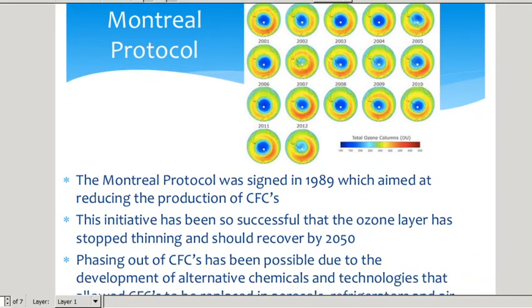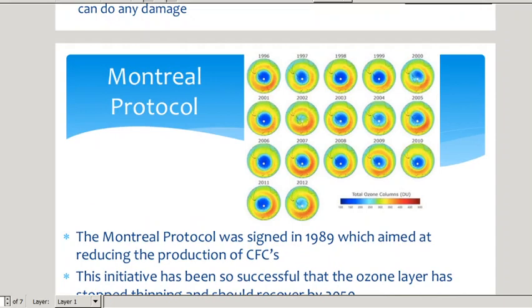The Montreal Protocol was signed in 1989 and was aimed at reducing the production of chlorofluorocarbons. It has been so successful that we stopped the thinning of the ozone layer, and it should recover by 2050. Looking at the results — remember the blue is bad, the red is good, the darker the blue the worse it is. Going from 1996, you can see there is a very large dark blue hole in the ozone layer. Comparing that to 2012, you can see it's a lighter blue and there's a lot more red present. In 2007, you can barely see any blue left.